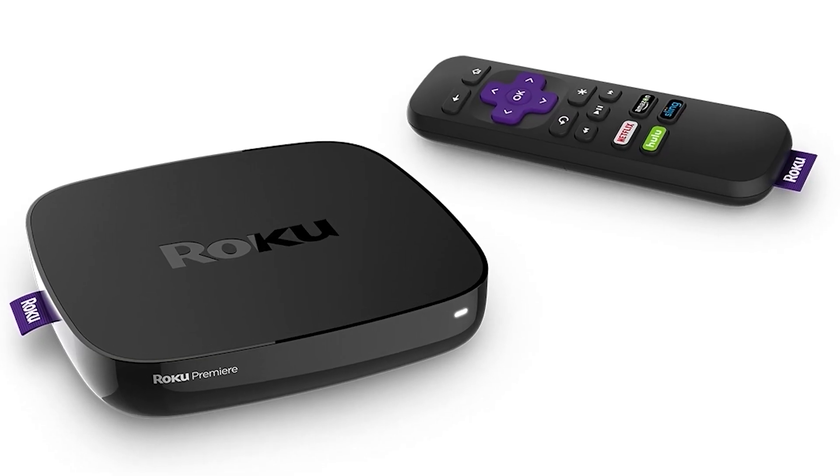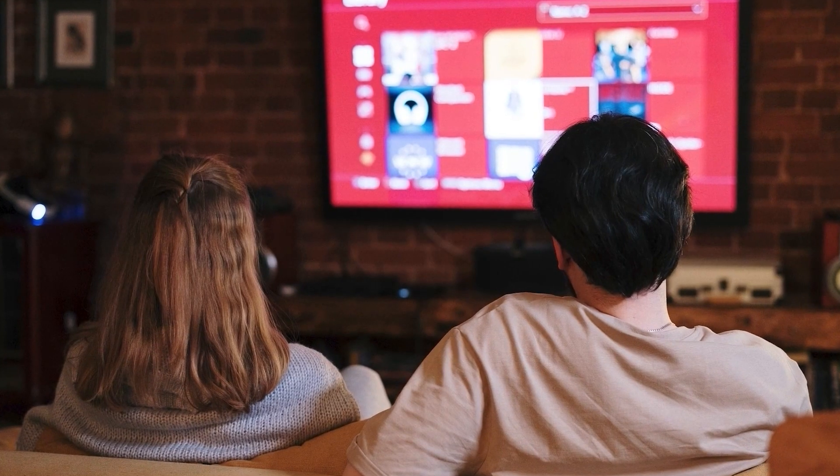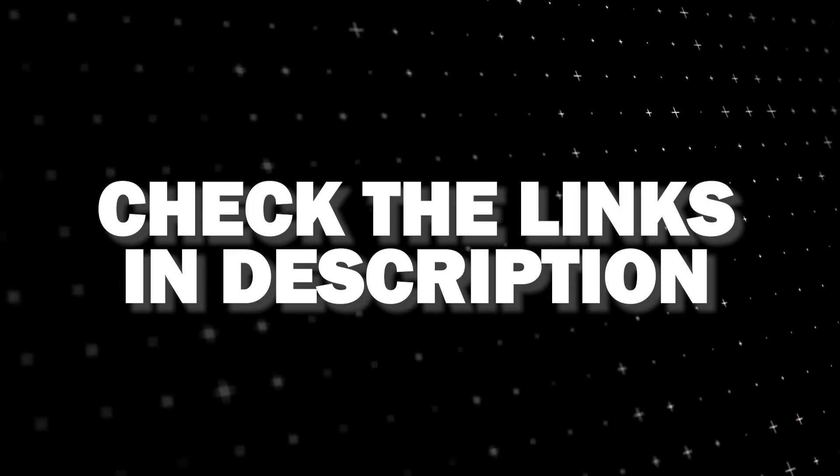If that doesn't work, I recommend buying an affordable Roku Stick, Fire Stick, or Apple TV 4K and plug that into your TV. Use that as your main streaming player and you'll be able to access the YouTube app that way. I'll put links in the description below of where you can get one.